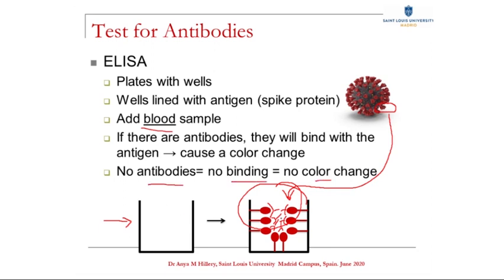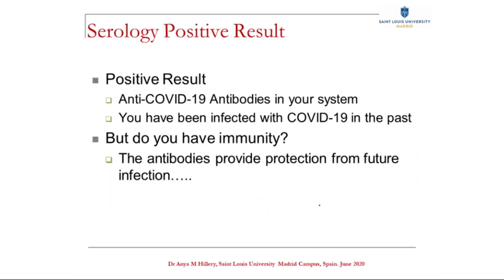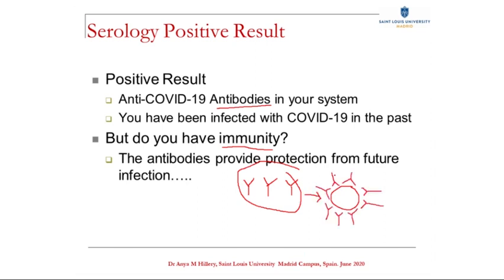So here you see the plate with all the wells and the sample's been added. This is just a stock photo of an ELISA — obviously, for COVID testing, this would be a blood sample. If your blood sample has antibodies, it produces a colour change. You can get huge plates now and test lots of samples at once. A positive result tells you that you have anti-COVID antibodies in your system, which means you've been infected with COVID-19 in the past — at least a week ago, because remember, it takes at least a week to make antibodies. But that then raises a very big question: if the ELISA has detected antibodies, does that mean you have immunity? The idea is that you now have antibodies in your system, so that even if you're exposed to the virus again in the future, those antibodies are ready and waiting to neutralise it immediately, and you're protected by your immune system and will not get infected again.